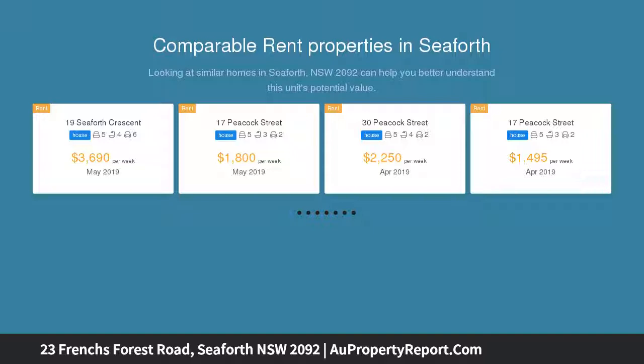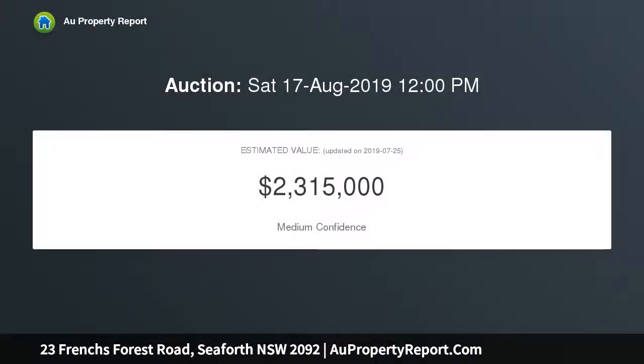It's located just footsteps from Seaforth Public School, cafes, and Seaforth Village Shops.